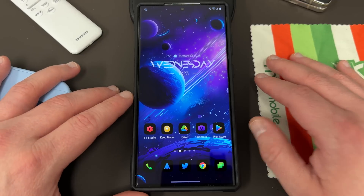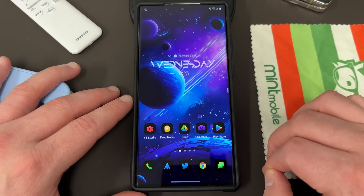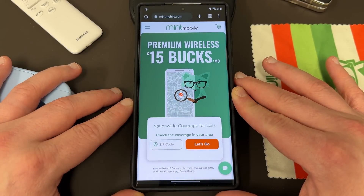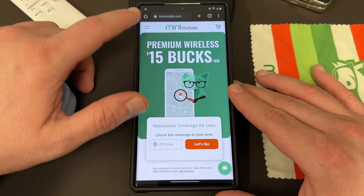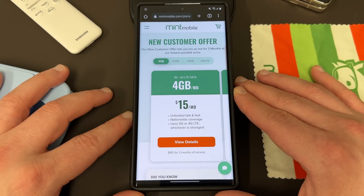Before we do, I want to remind you guys of a couple of things. First of all, if you're interested in the wallpaper or the icon pack, they're always in the description. You can check those out. Also, if you guys are interested in saving some money on your wireless service, you can do so by switching to my partners over at Mint Mobile. They have premium wireless starting at just 15 bucks a month and they also have a plan and pricing for every single person out there.